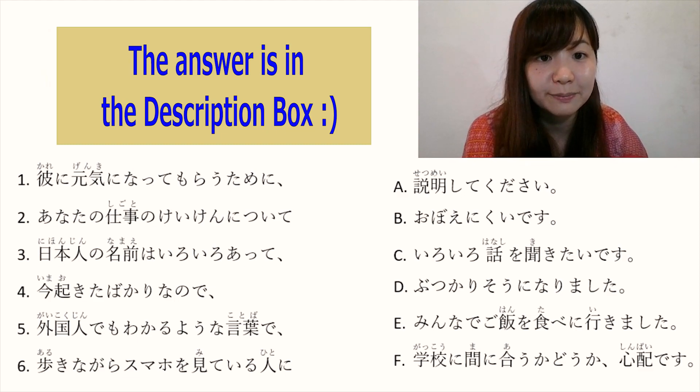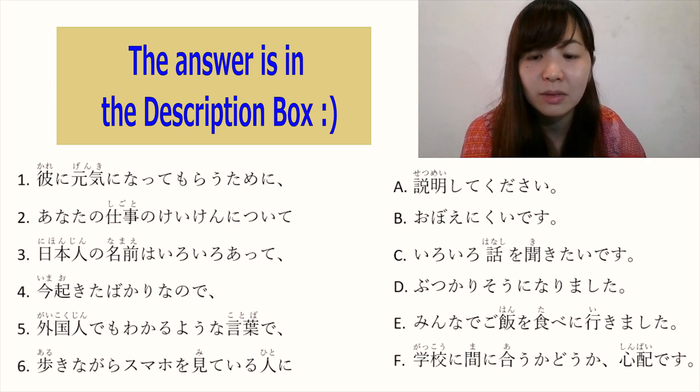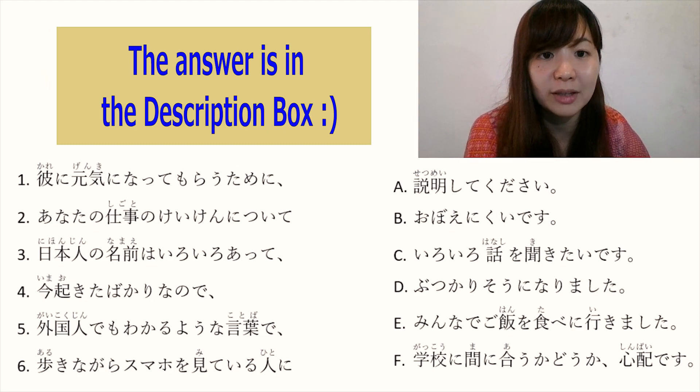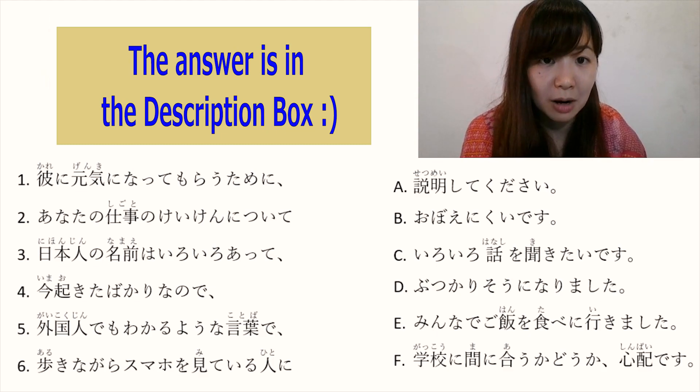The last one. 歩きながらスマホを見ている人に — 'a person who is watching their smartphone while walking — what will happen?' The answer is D: ぶつかりそうになりました. Full sentence: '歩きながらスマホを見ている人にぶつかりそうになりました — I was about to bump into someone who was looking at their smartphone while walking.' The answer is D.